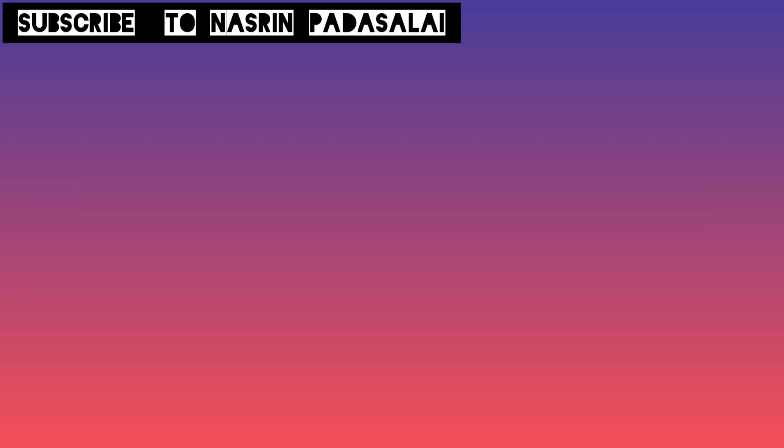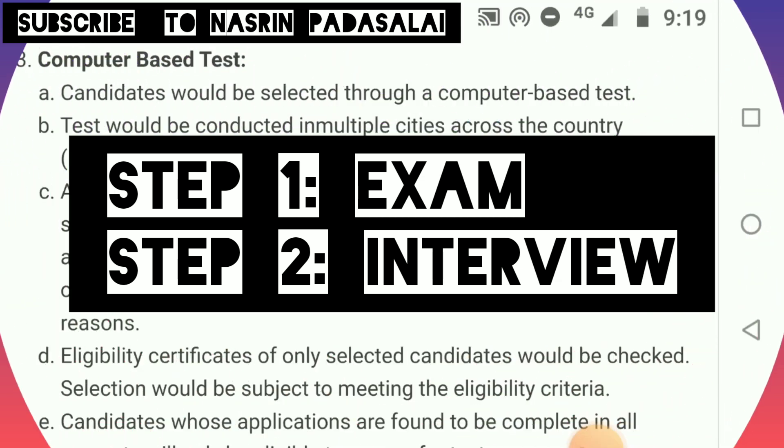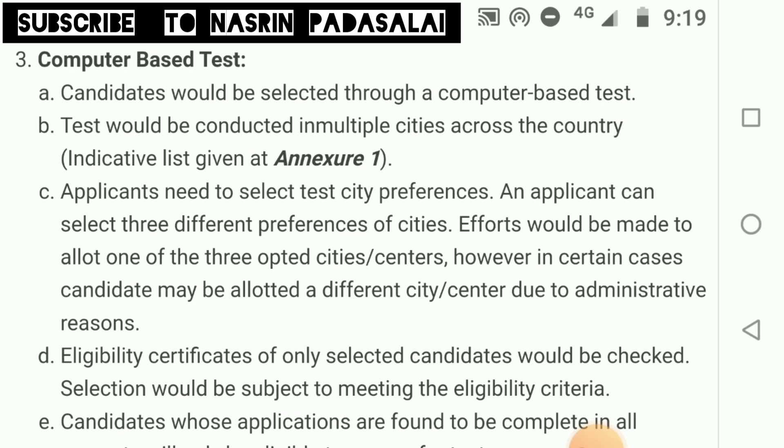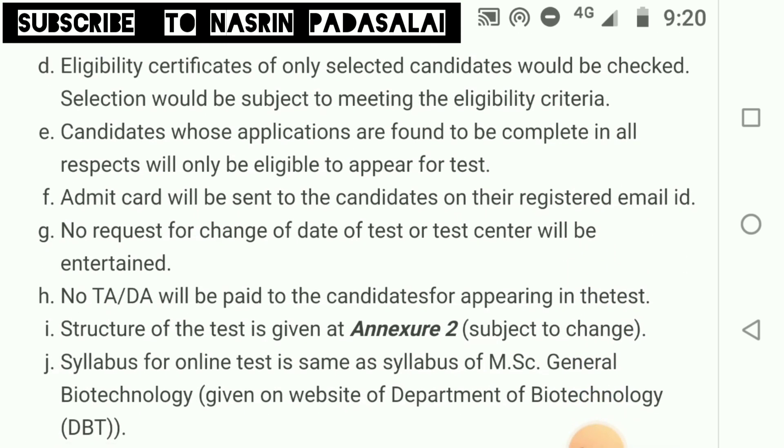Regarding the selection procedure: first you need to write a computer-based test. Students who clear this test will be called for an interview conducted by officials from the Department of Biotechnology, where they will ask questions about projects done during graduation and post-graduation. The computer-based test will be conducted in multiple cities across the country. While applying, you will be asked to select three city preferences; most commonly your first preference will be given.